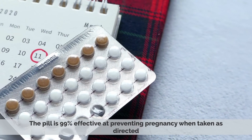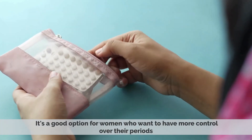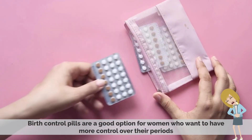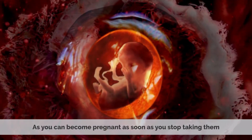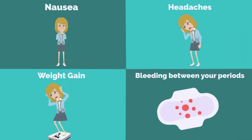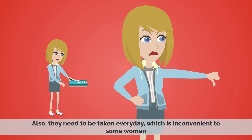The pill is 99% effective at preventing pregnancy when taken as directed. Birth control pills are a good option for women who want more control over their periods, and you can become pregnant as soon as you stop taking them. The pill can also help clear acne and make your periods more regular. However, the pill can cause side effects like nausea, headaches, weight gain, and bleeding between periods. Also, they need to be taken every day, which is inconvenient to some women.